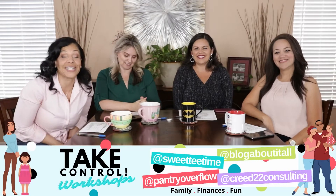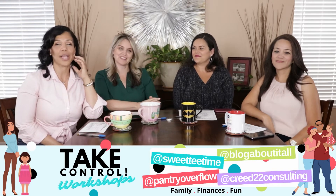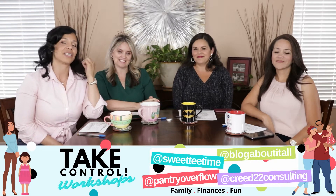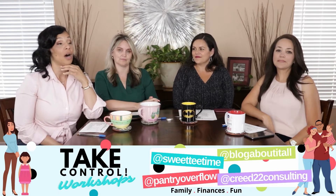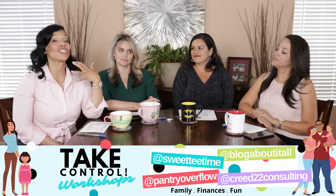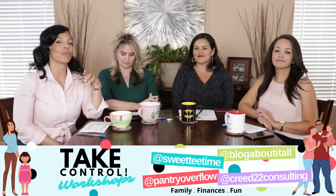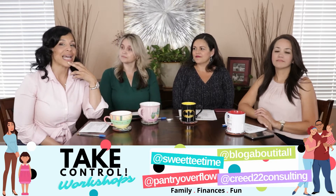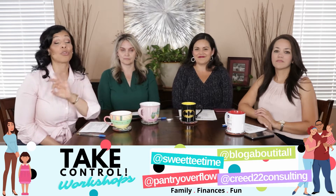We are back to talk about budgeting, and this is one of the major areas in most people's lives, especially today with prices going up. A lot of people are expressing concern about money, so we're going to give you some strategies today: number one, how to set up a budget; number two, how to maintain that budget; and number three, how to make that budget work for you and your family.